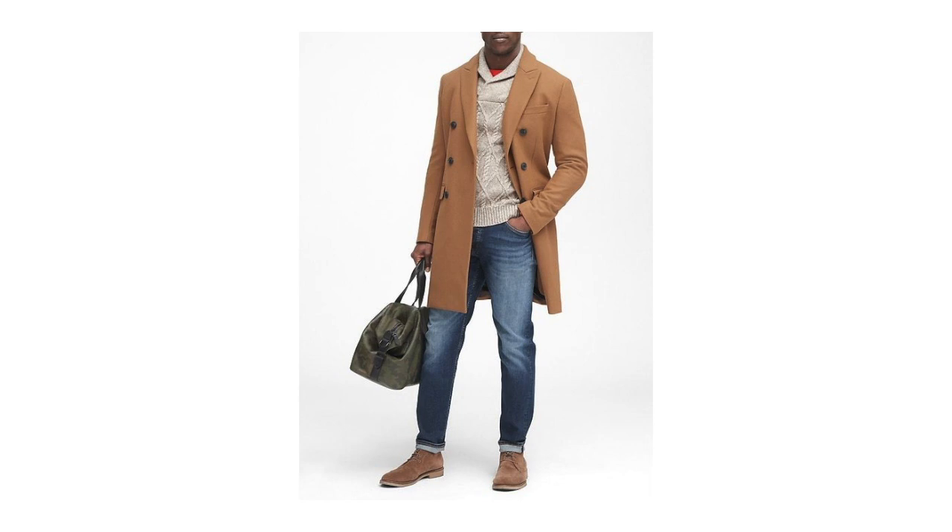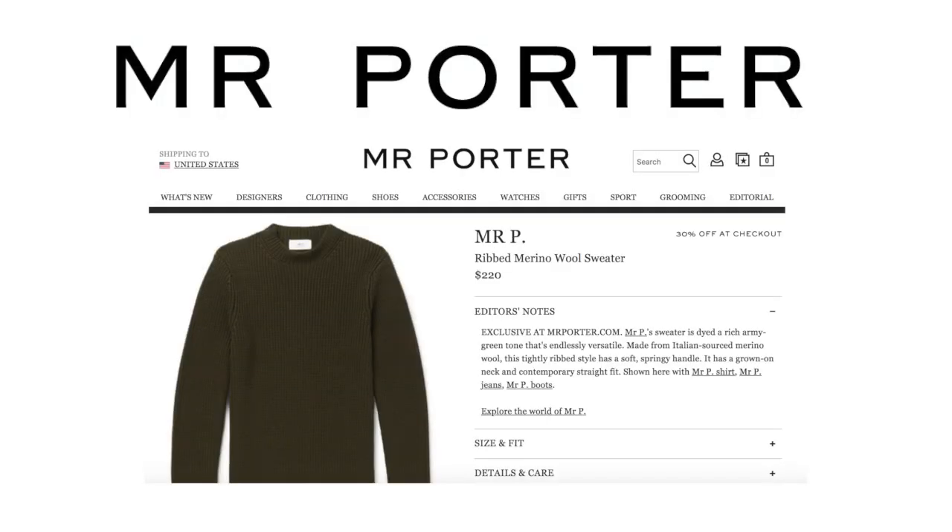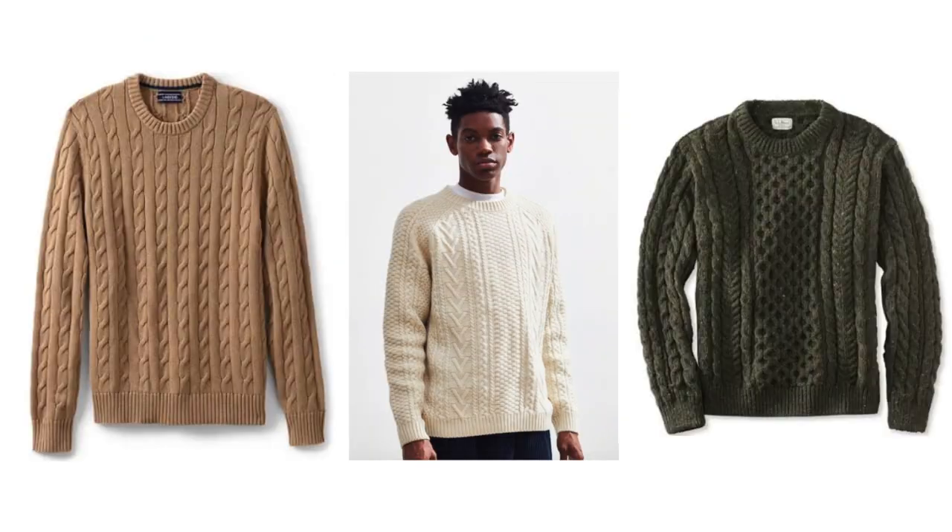Earlier I mentioned that these are great layering pieces, but it doesn't have to stop here. Adding a wool coat can look really good — the overcoat is another great layering piece for the wintertime. If you want to purchase a very high-quality sweater, I would check out Mr. Porter, but most of these sweaters are going to run you a couple hundred dollars. Some other options are Urban Outfitters, Land's End, and L.L. Bean. These are still going to be high-quality and are going to be around a fourth of the price.